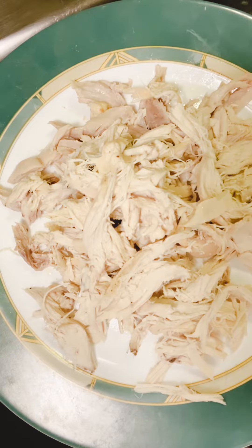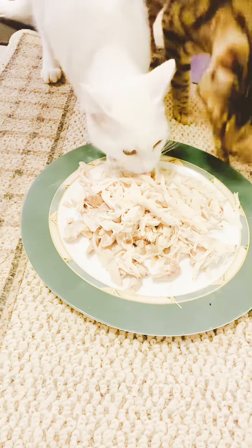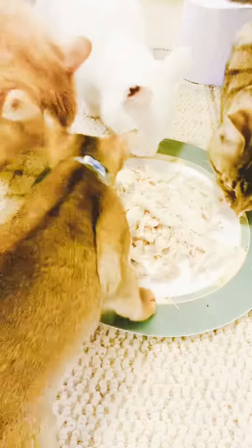Raw food or spoiled meat can make your cat sick, so please avoid giving them raw food. And don't forget to take out the skin if you are cooking the chicken for your cats or if you buy ready-made chicken like I did here in the video — make sure you take out the skin because cats will choke on it.